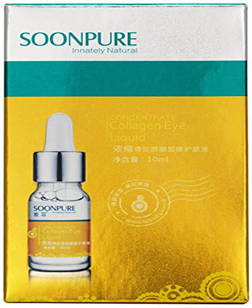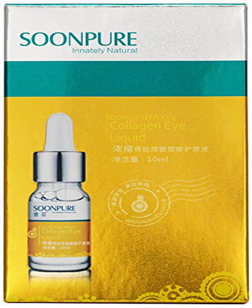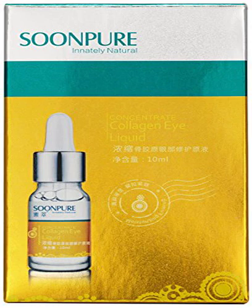The skin around my eyes feels healthier. This doesn't leave a sticky or tacky residue. I feel like the fine lines are improving, but only time will tell. 5 stars when that happens.